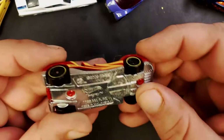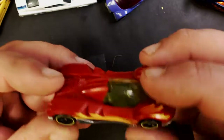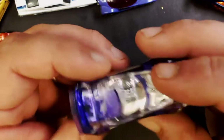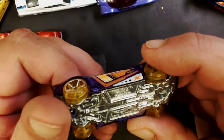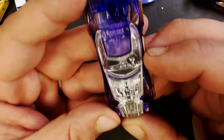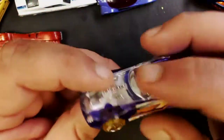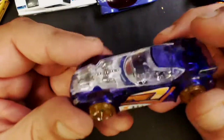We got a T-Gray Hot Wheels — never heard of that one. And here we've got a Nerve Hammer. It's kind of cool — I don't usually like the X-Racers or the clear ones but I do kind of like this one.